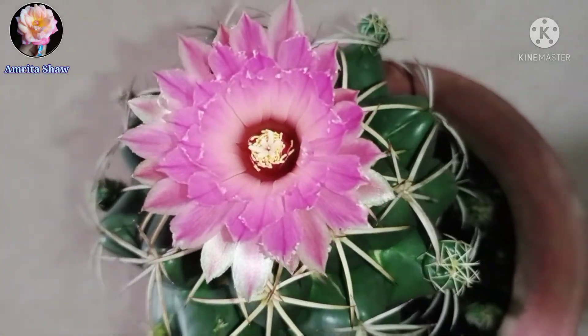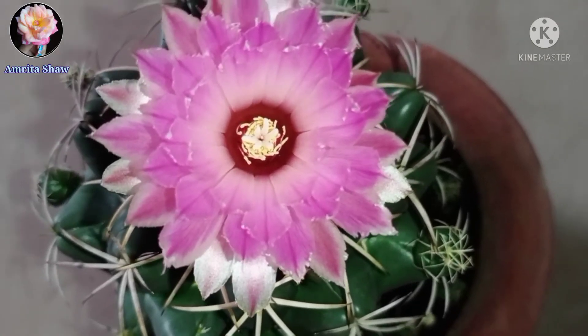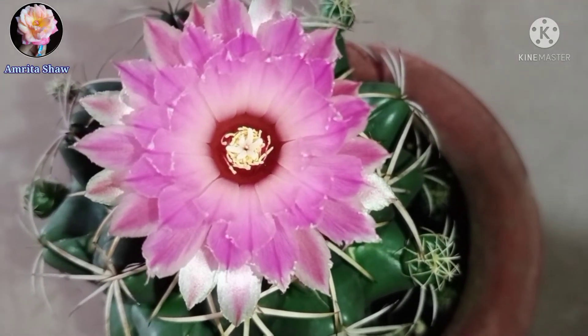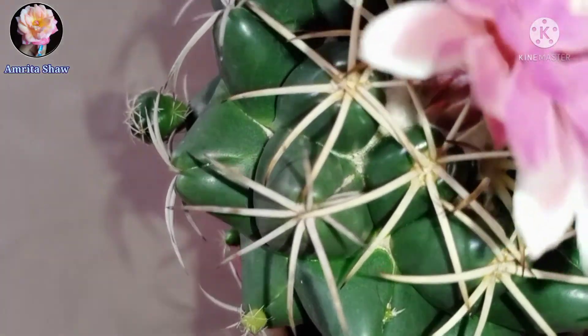This is the first flower which had bloomed and there was another bud along with it. After both these flowers had bloomed, I could see that tiny buds were coming out, so it's going to give me flowers for a couple more days. This one you can see is the tiny bud over here.